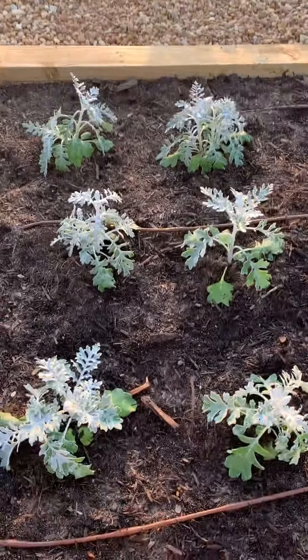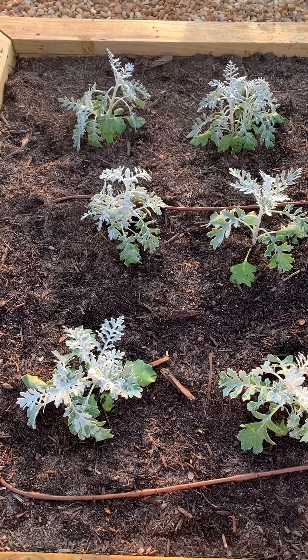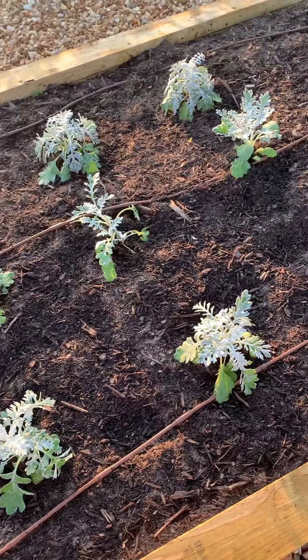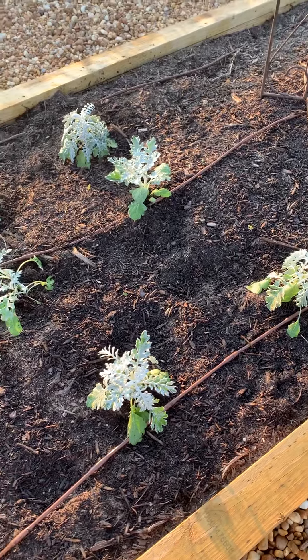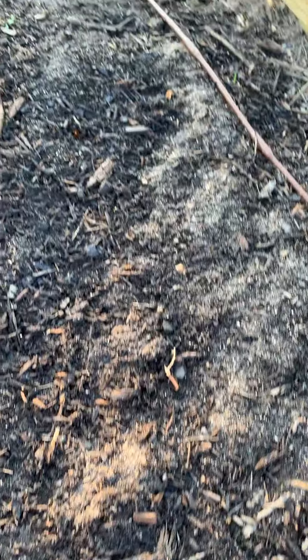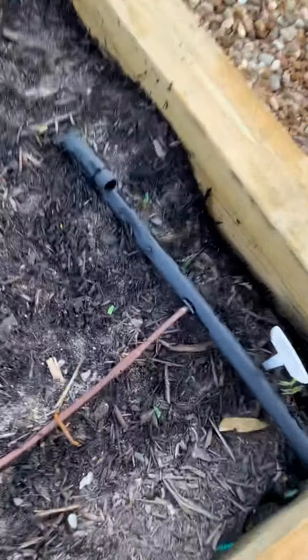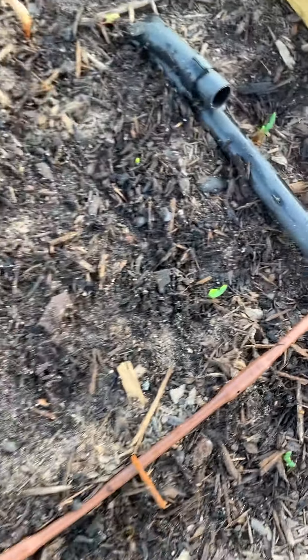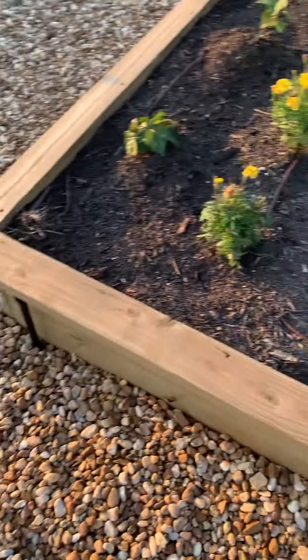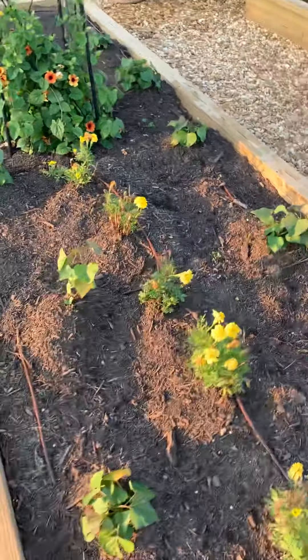There are some more zinnias. And then we've got — oh, I think this is, this is not lamb's ear. This is — Dusty Miller! There we go, it came to me. We've got onions planted here and they're coming up. I planted them Thursday or Friday. And then this is sweet potatoes. I don't know how they're going to do. I heeled them up and they're doing better since I heeled them. They looked really, really bad when I first put them out here for about a week, but they're looking a little better.